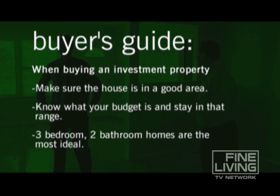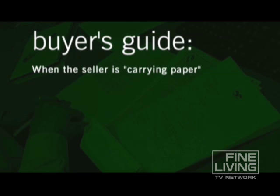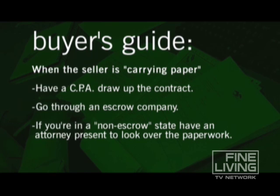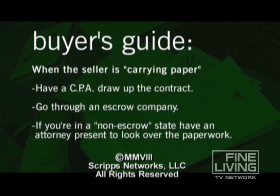A couple of tips to remember when the seller is carrying paper on your loan: always have a certified public accountant draw up the contract, and always go through an escrow company. If your state is not a non-escrow state, always make sure you have an attorney present to look over your paperwork.